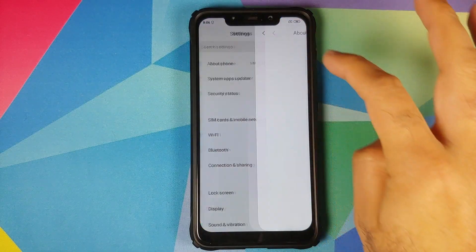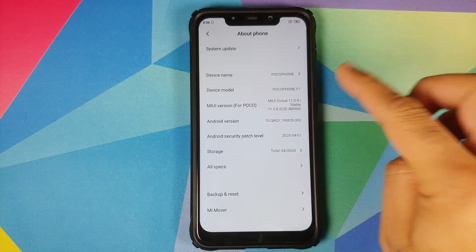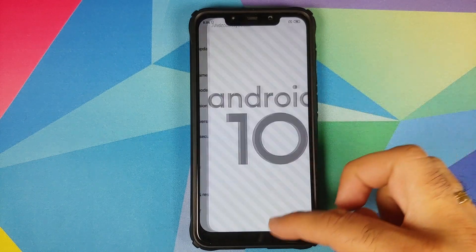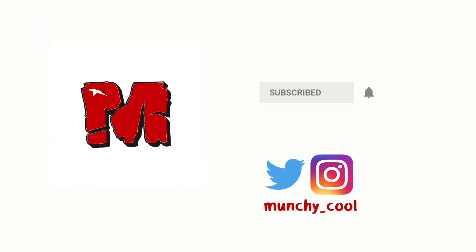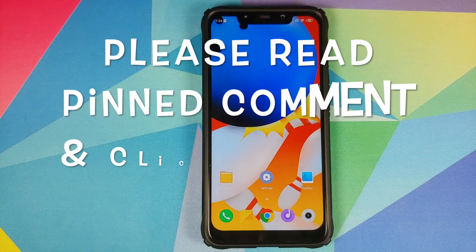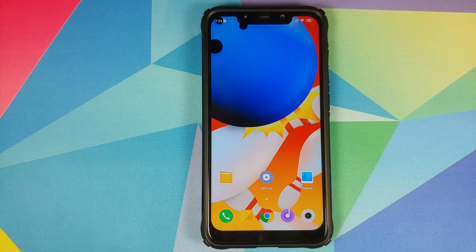Hey peeps, what's up, Munchie here back with another video. In this video I'm going to show you how you can install MIUI 11.0.8.0 stable on the Xiaomi Poco F1 without any data loss.